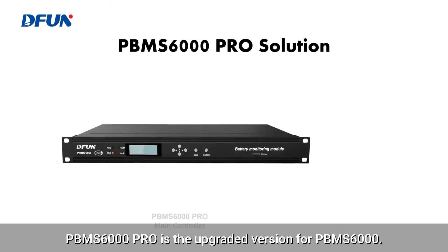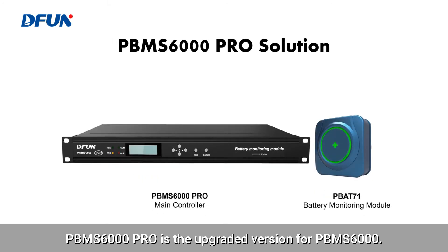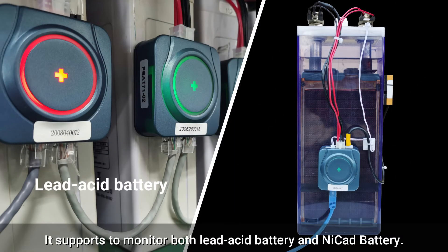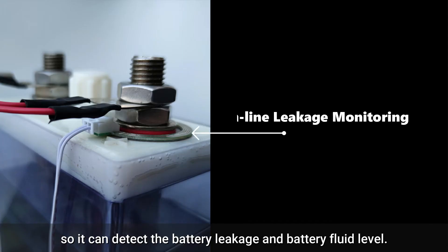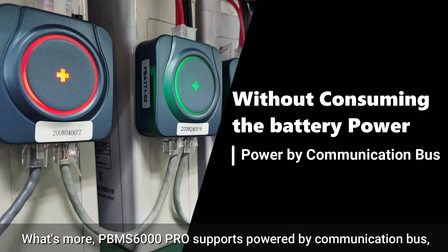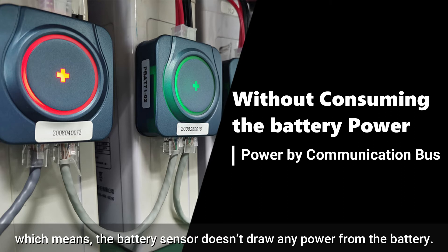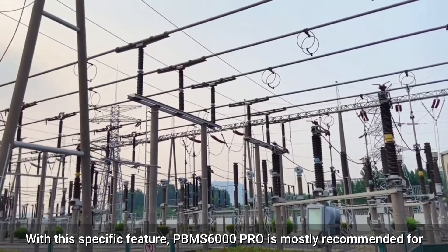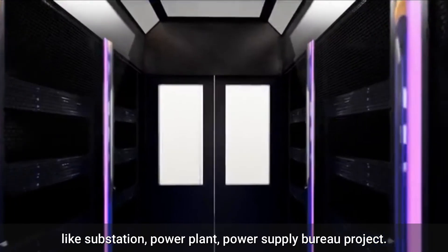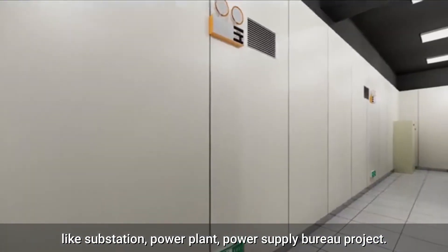The P-BMS-6000 PLO is the upgrade version of the P-BMS-6000. More functions have been added on the basis of P-BMS-6000. It supports monitoring both lead-acid batteries and nickel-cadmium batteries, so it can detect battery leakage and battery fluid level. What's more, the P-BMS-6000 PLO supports being powered by the communication bus, which means the battery sensor doesn't draw any power from the battery. With this specific feature, the P-BMS-6000 PLO is mostly recommended for the electrical power industry, such as substations, power plants, power supply, and rail projects.